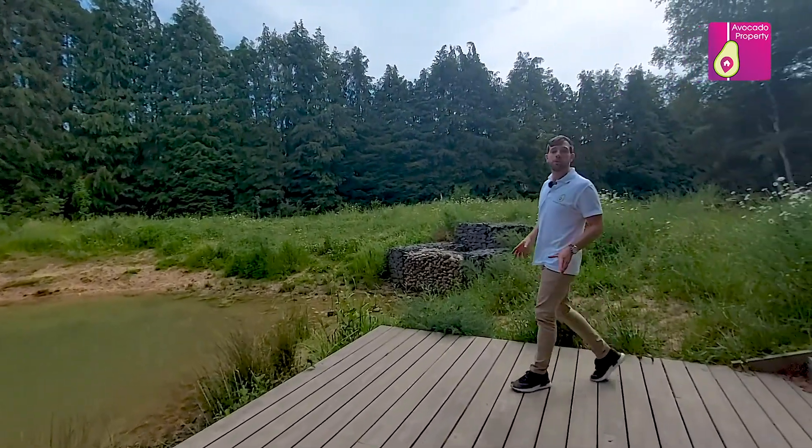Right on the doorstep you've got the amazing Bucklers Forest, which formerly was part of the Transport Research Lab. It's set in acres of woodland and it's perfect for going out for an evening stroll.